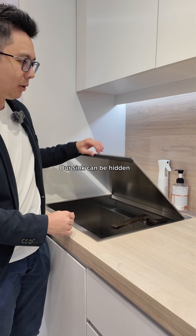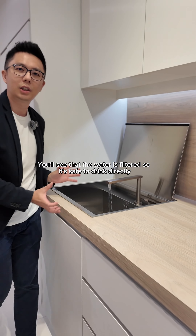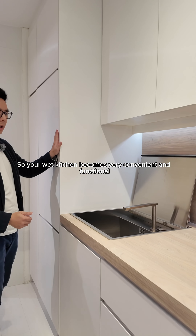There's also a small secret here — our sink can be hidden. When I open it, you'll see that the water is filtered, so it's safe to drink directly. We've installed the filter underneath, so your wet kitchen becomes very convenient and functional.